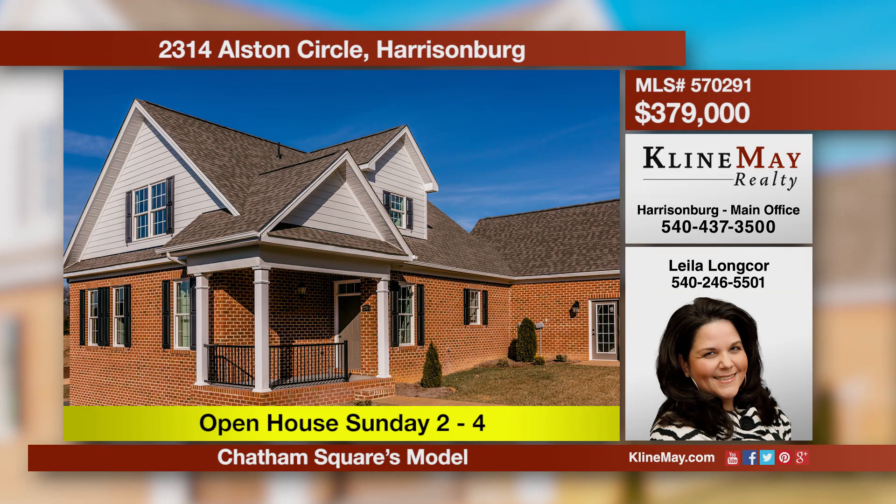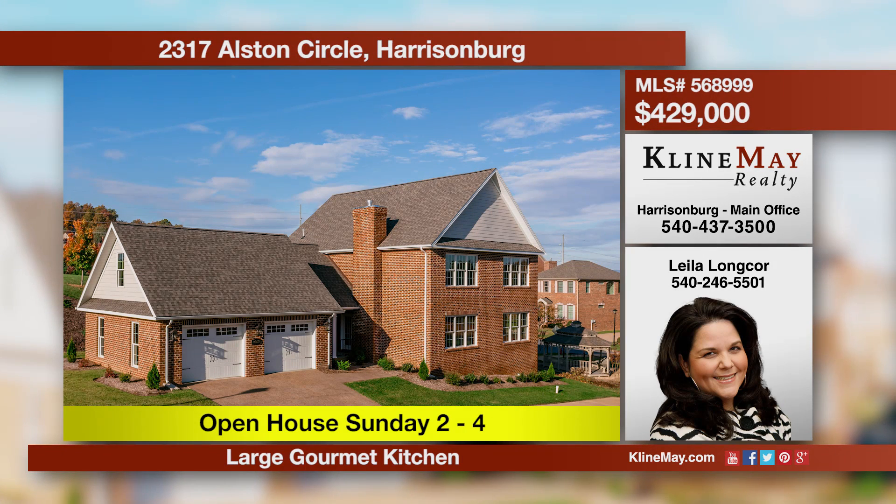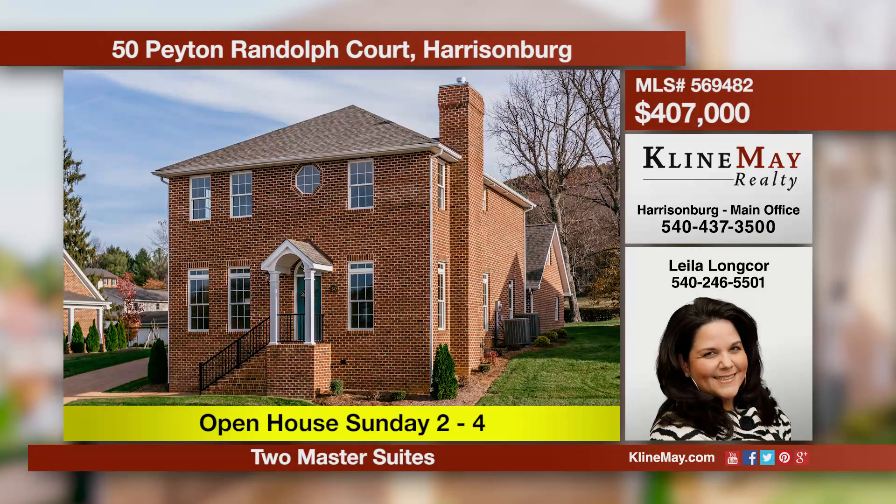Here are the open house listings for this weekend.